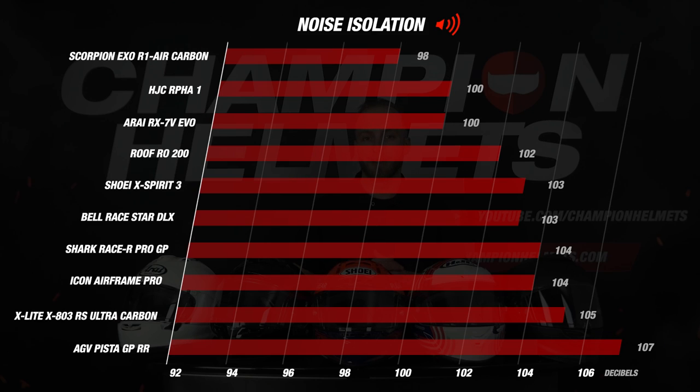By far the quietest helmet we measured was the Scorpion Exo R1 Air Carbon with a value of 98 decibels, which is exceptionally quiet for a racing helmet. These are results you normally only see in touring helmets specifically built to be quiet. A difference of 2 decibels may seem like nothing, but this is a very noticeable audible difference, so we can say that Scorpion did a great job.